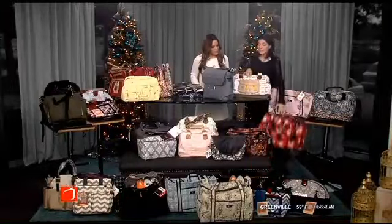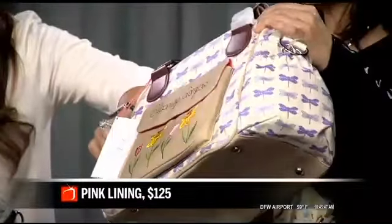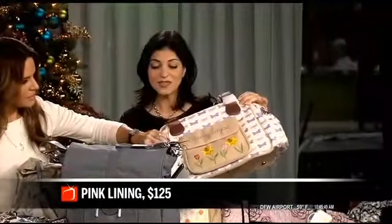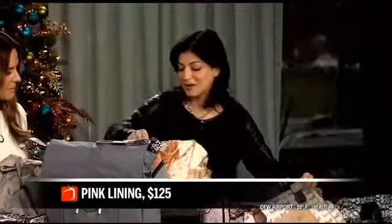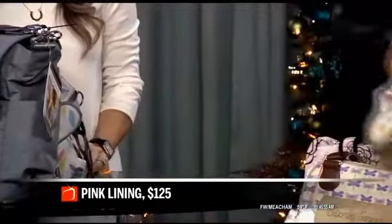These are from Pink Lining, a really nice British line. They're almost bowling bag inspired — a little bigger than the average diaper bag, but these are the kinds of bags that make you happy to be a mom. The prints are gorgeous and they're very easy to wipe clean.